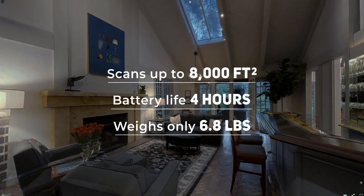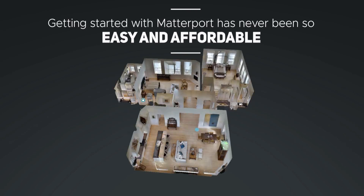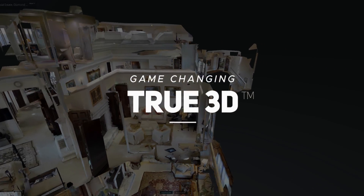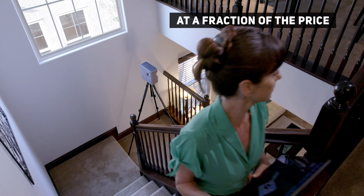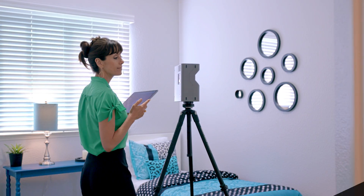You'll get all of the features of the award-winning Pro2 3D camera, and it's just as easy to use. The Pro2 Lite delivers Matterport's game-changing True 3D at a fraction of the price. Matterport True 3D is the most popular, realistic, and user-friendly system of its kind. Nothing else comes close.